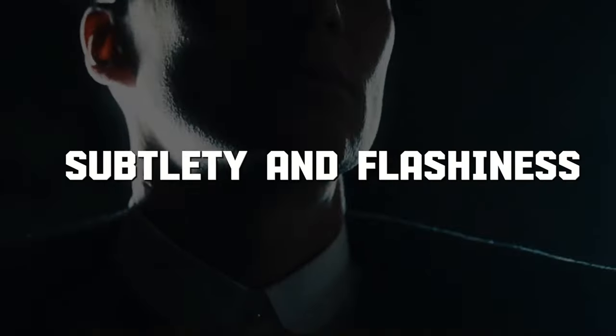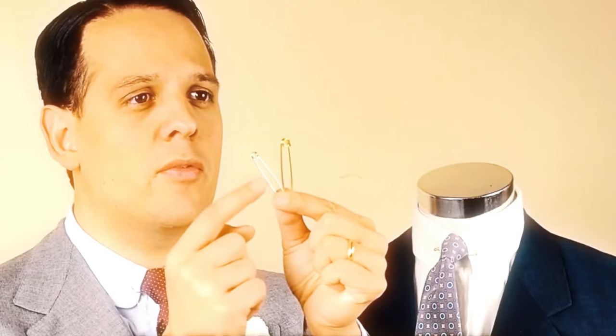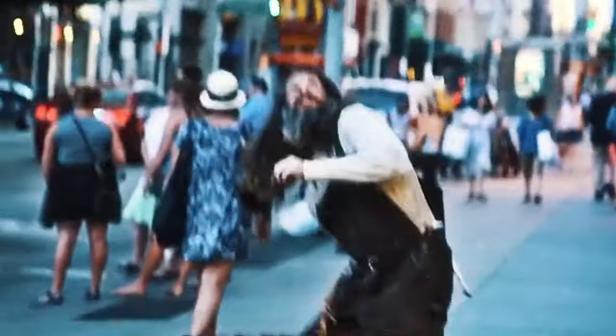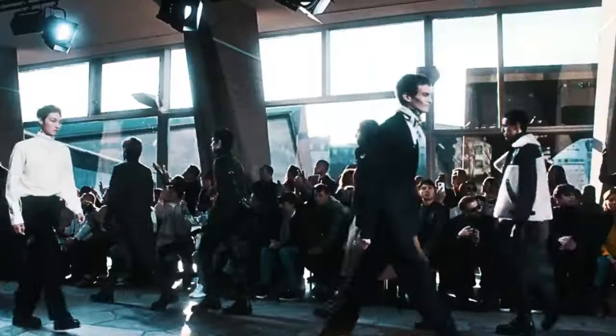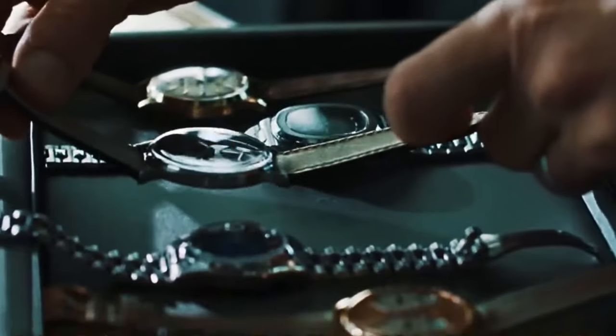Number 8: Subtlety and flashiness. Subtlety and flashiness compete silently in the world of money and elegance, especially in the domain of old money. The aim here is to embrace a calm refinement reminiscent of a classic Rolex free of flashy diamonds, or the subtle shine of Tiffany's jewelry.